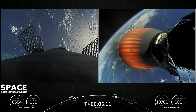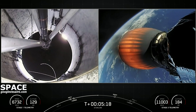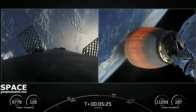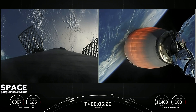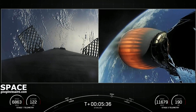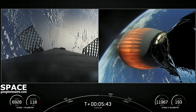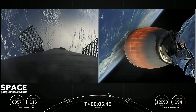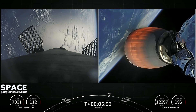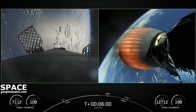The Merlin engines on that first stage are optimized for sea level, so they achieve 190,000 pounds of thrust during ascent and descent. In contrast, that MVAC engine on the right side of your screen is optimized for 220,500 pounds of thrust in vacuum. The main difference between these two engines is the size of that nozzle you can see on the second stage — it's much bigger than the M1Ds on the first stage.